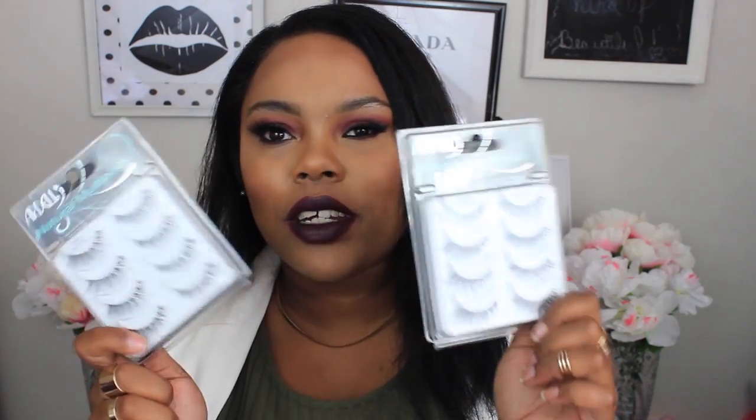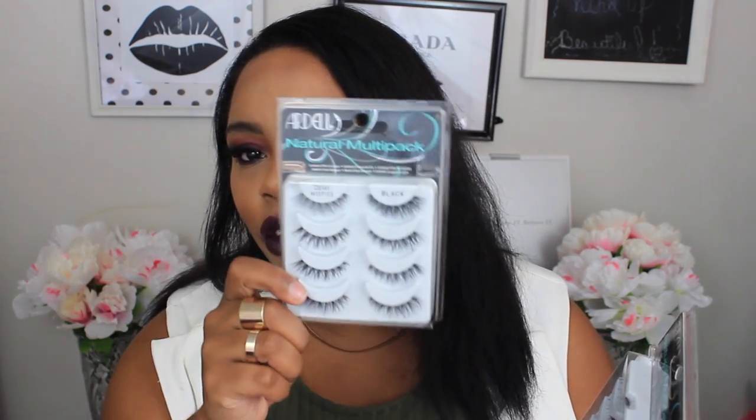A lot of times I get my makeup from CVS because I almost always have coupons — literally every week I have a coupon for like $5 or $3 or $4 off of $15, and you can always get cash back rewards. I saw that CVS was having a deal on their Ardell lashes — these are the Demi Wispies Black and I got a four-pack. These range for about $9.99 normally. They were buy one get one half off, so I got eight pairs of lashes for $15. Yes, $15!